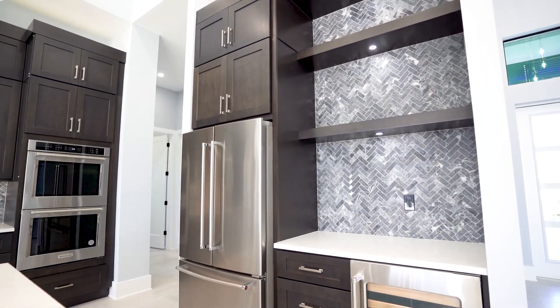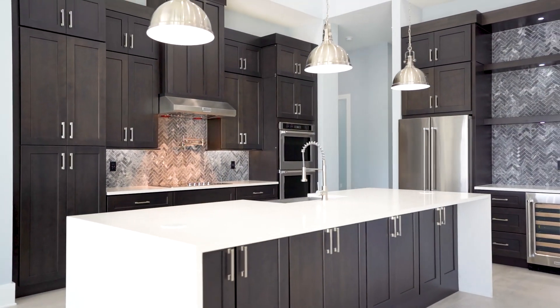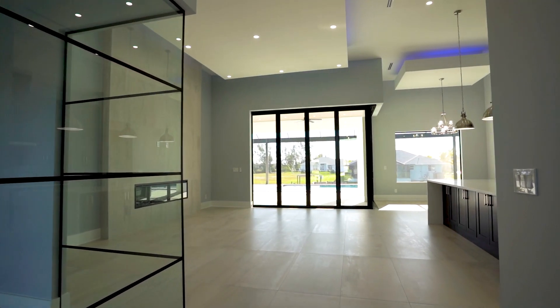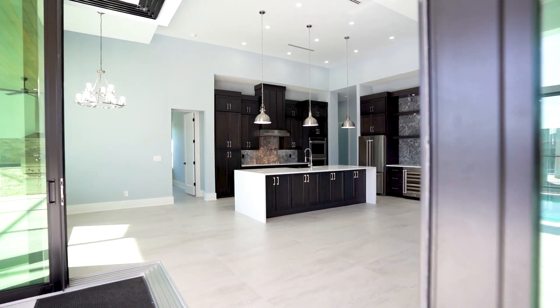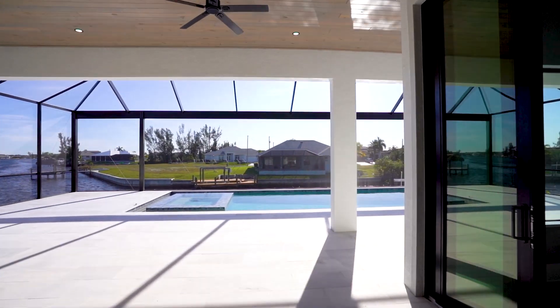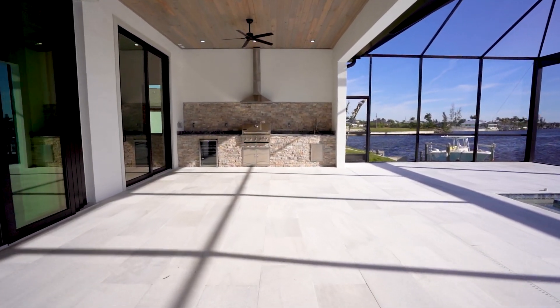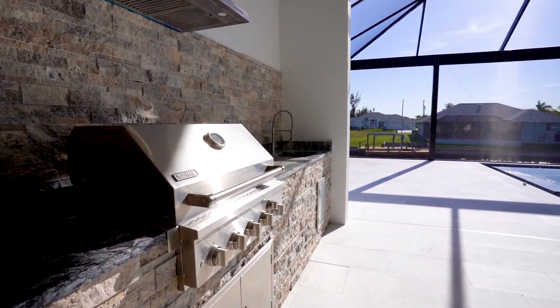Inside, there are hardwood soft-close shaker-style cabinets in the kitchen with beautiful quartz countertops and professional series appliances. The Italian porcelain tile throughout the home adds an extra touch of luxury. And let's not forget the 90-degree pocketed sliders — they seamlessly blend the indoor and outdoor living spaces. The under-truss lanai boasts a 1,600-square-foot covered lanai and pool deck with marble decking, perfect for entertaining or just soaking up the sun.